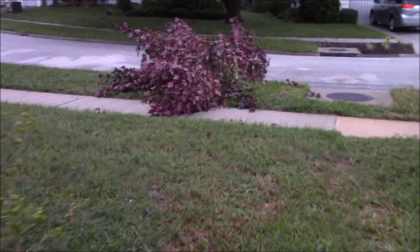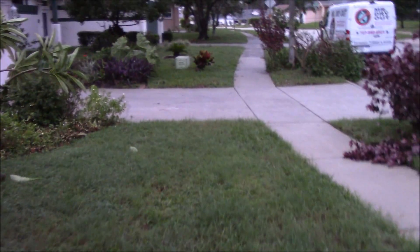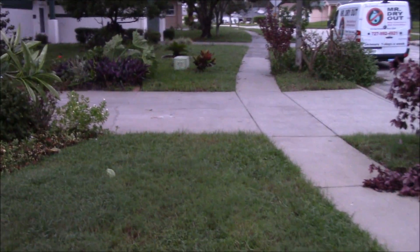No damage to the roof that I can see. All these plants are kind of mashed down. Cranberry hibiscus took a beating. That tree right there just fell all the way down, broken in half, snapped.